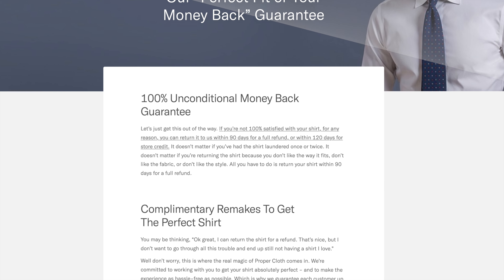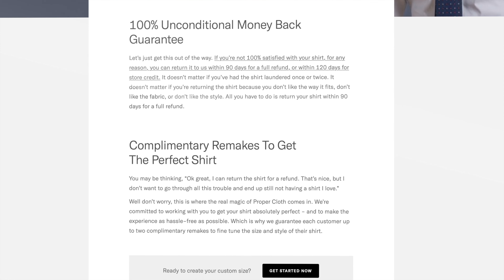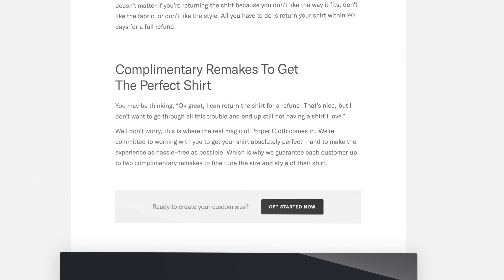Last but not least is their perfect fit guarantee. For your first order, if it doesn't fit, they will either take care of all alterations or even remake the entire item if needed. I've read many reviews from customers who said the customer service is top-notch and they help you get everything right.